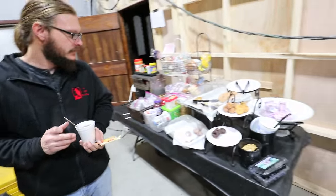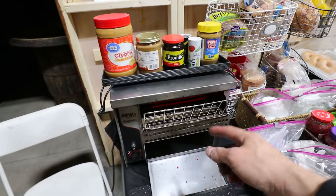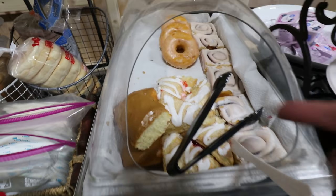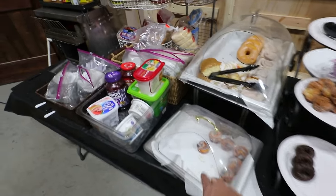Over here we've got a toaster — you can set the darkness, it's got a little conveyor belt. Various bagels and pastries. I really visit this area quite a bit. Donut holes, yogurts, cinnamon rolls. I've been in line here.